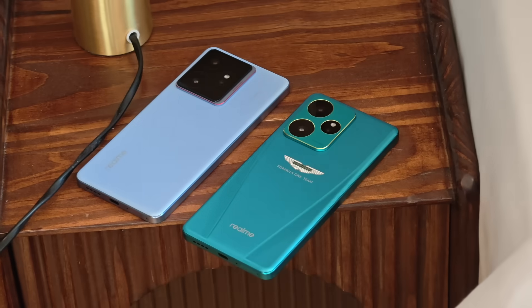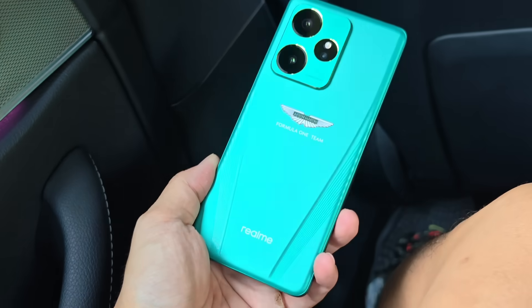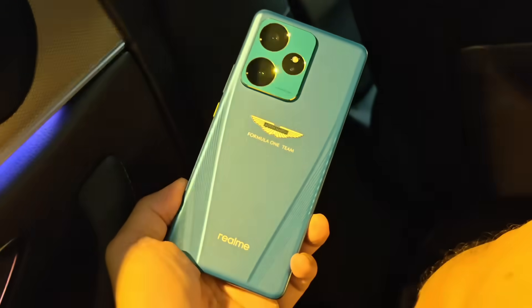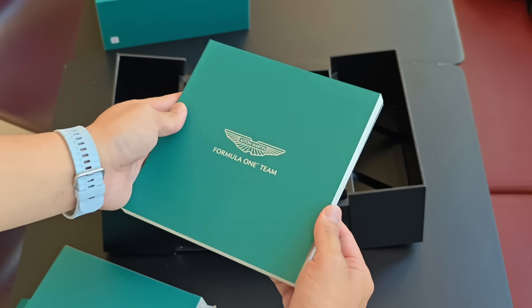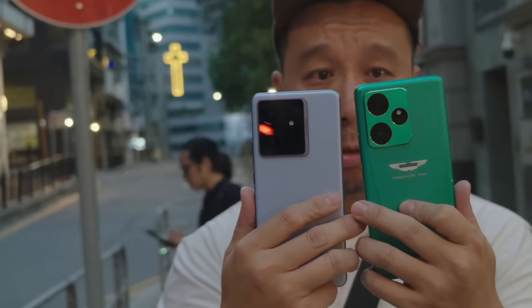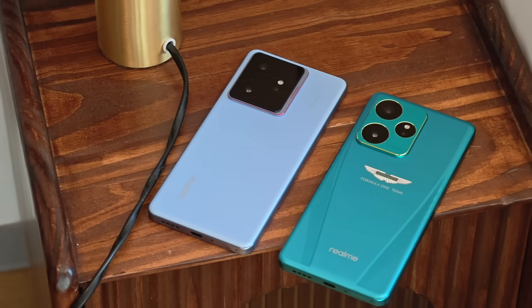If you do want flashy, there is a special edition Realme GT7 made in partnership with sports car maker Aston Martin — the car James Bond drives in some movies. Realme has partnered with that brand to release the Realme GT7 Dream Edition. It has a special back plate in Aston Martin green with a two-tone design and a pattern on the back, also has the Aston Martin logo, and comes in very nice packaging. Otherwise, all internal components and specs are exactly the same as the standard Realme GT7.